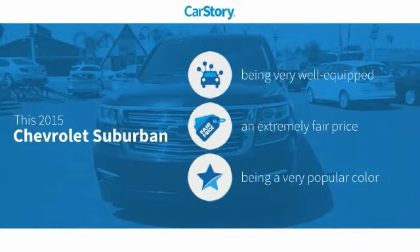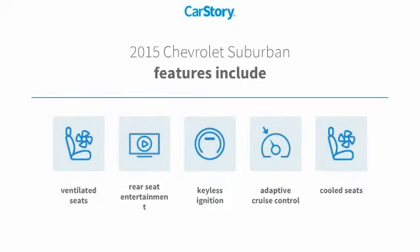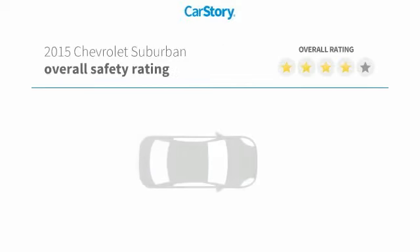Car Story Research indicates this vehicle as being well equipped with popular features and a fair price. Features also include keyless ignition, adaptive cruise control, cooled seats, and ventilated seats with these ratings.